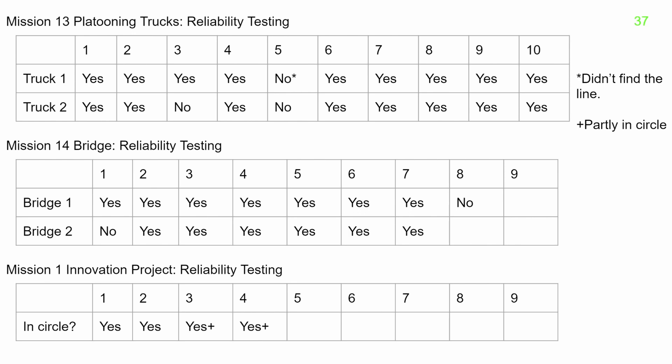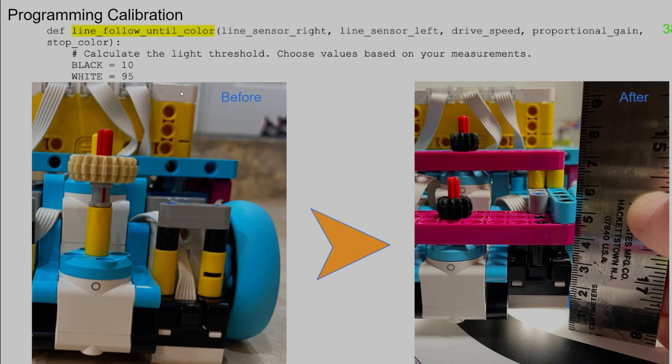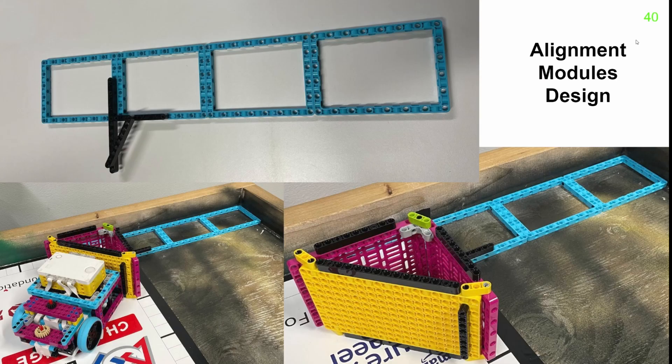We did lots of consistency testing using various ways to document the results. We also did lots of position tracking using masking tape directly on the table. This is critical to make sure our strategy of accurate navigation and precision was achieved. A big innovation for the team was raising the color sensors so they could get a smoother input to the PID line following code. Our run accuracy improved once we built an alignment fixture so we could launch from the same spot every time.